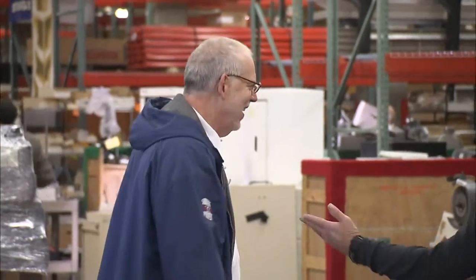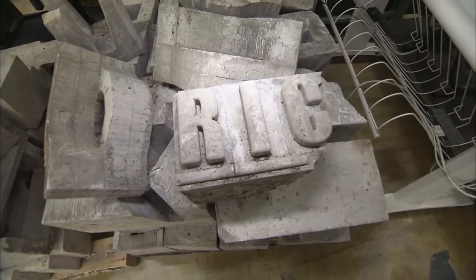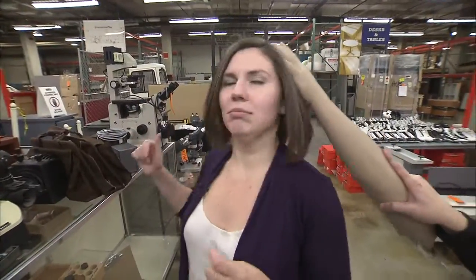I think the key is to catch people off guard with humor. It's hard to interest someone in a pile of cinder blocks, but there's always a way. Even if it's just to get people to look at something because there's a funny tagline with it, it starts people talking, and people like to share things that make them laugh.